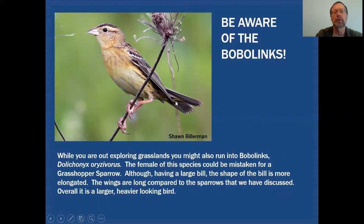The nape area is very plain gray, whereas on Grasshopper Sparrow you would have more streaking. And the wing is quite long — much longer than any of those three sparrows we just talked about. You can see the wing extends all the way down to where the undertail coverts are, which is a pretty good distance. Most of our sparrows that we were talking about would have their wings ending somewhere much higher up.